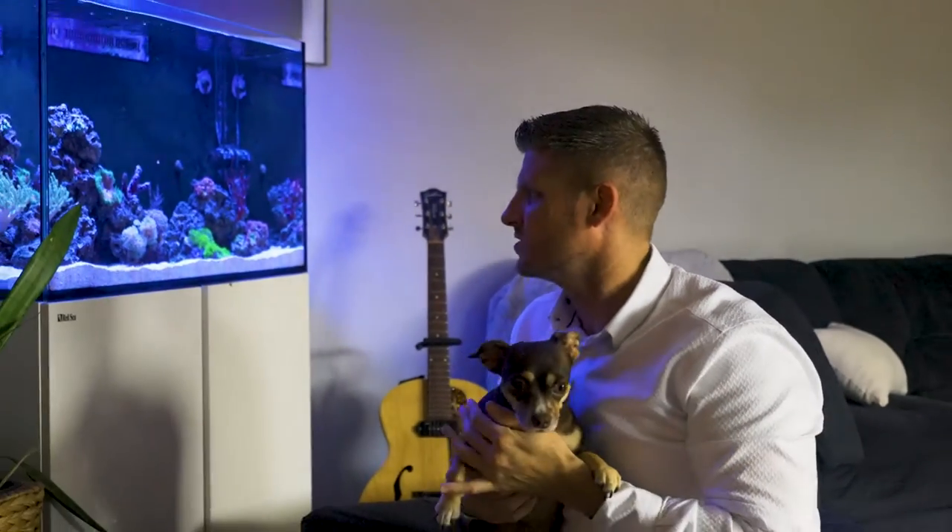All right, so thank you for spending some time checking out my new listing here at Palm Springs. As you can see, it's a very tranquil, calm unit. So if you want to come check it out, just let me know — give me a call and I'd love to show it to you.